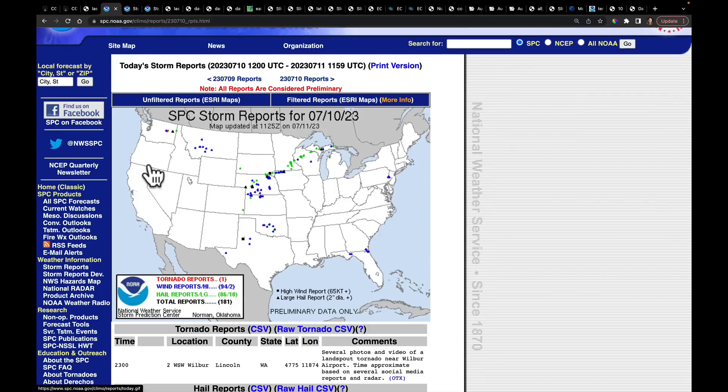When we look at yesterday's storm reports, it's right now hitting 181 total reports with 166 from hail. But again, we're just kind of keeping an eye on this particular region.